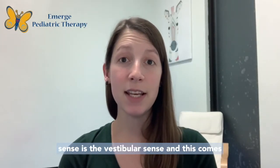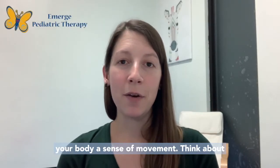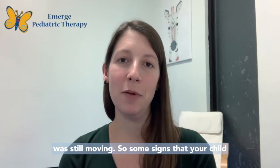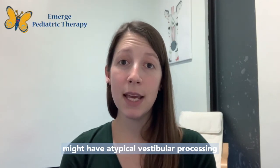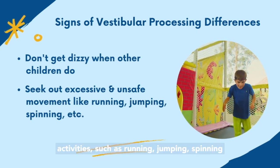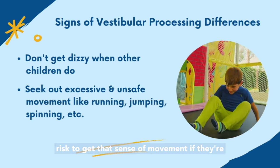The next hidden sense is the vestibular sense, which comes from the fluid in your inner ears that provides your body a sense of movement. Think about whenever you were little and used to spin around — you would still feel like you were moving after you stopped, because the fluid in your inner ears was still moving. Some signs that your child might have atypical vestibular processing include not getting dizzy when other children do, or seeking out excessive movement activities such as running, jumping, spinning, or falling — even taking unsafe movement risks to get that sense of movement if they're under-registering it.